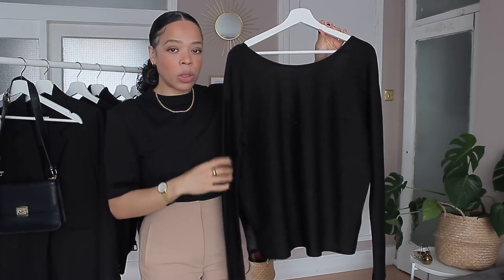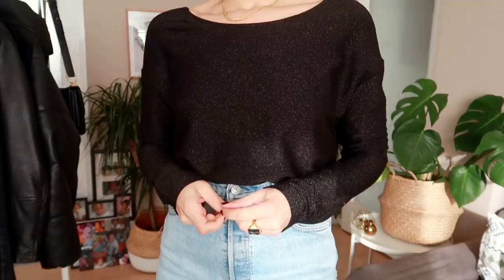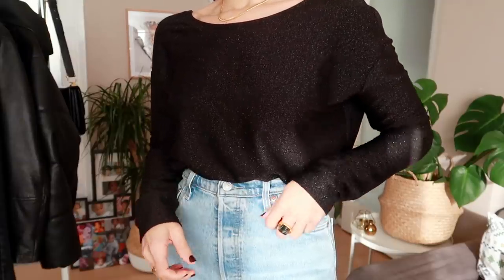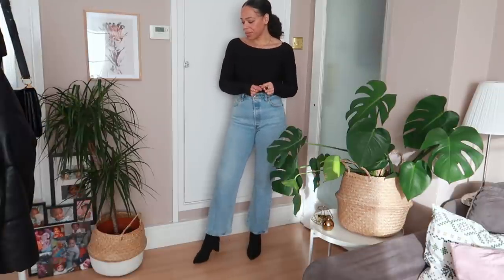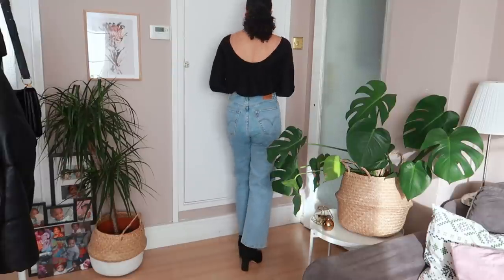My next piece is more of an evening piece. If you're going out for dinner, a top like this could definitely give you a nice classic look. This top is from & Other Stories — it's an older piece so I'll try my best to link something similar below. I've had it for about three years. What I love about it is that it's black, has long sleeves to keep me warm, a dropped shoulder, and a scooped back that shows a little bit of skin but not too much.